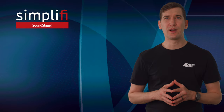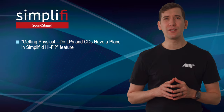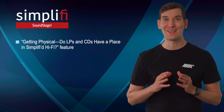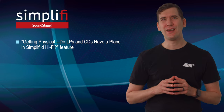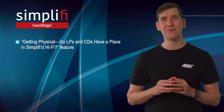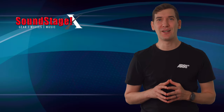On Soundstage Simplify, Gordon Brockhouse addresses an interesting question: with streaming becoming so prevalent, do LPs and CDs have a role in simplified hi-fi? They do indeed, Gordon concludes, and he describes several components that let listeners integrate physical media into convenient lifestyle-oriented hi-fi.